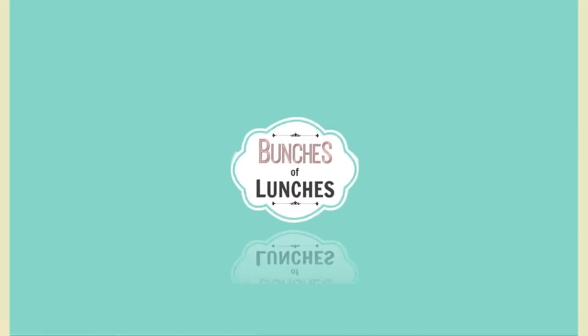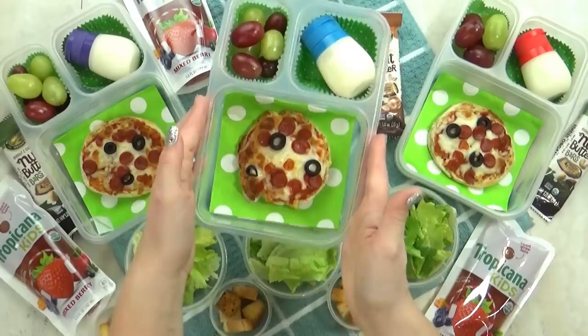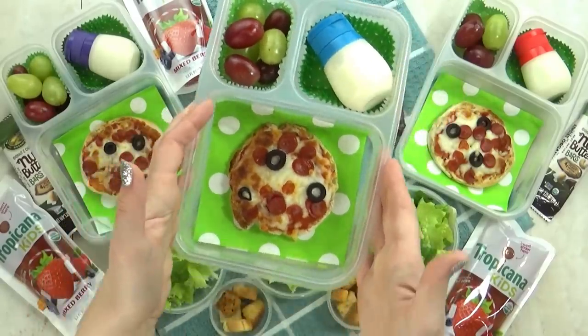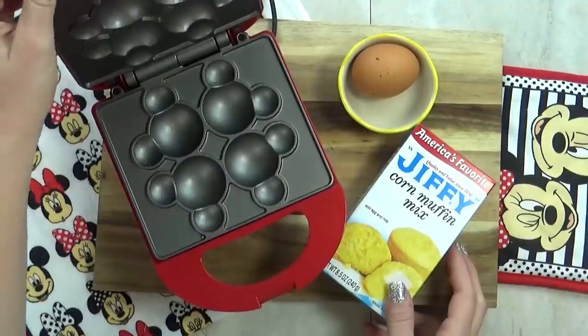Hi Fudgies, it's Jennifer with The Family Fudge and welcome back to Bunches of Lunches. This week I'm sharing lots of fun and easy lunch ideas, but none of these lunches are going to have sandwiches. Instead, they're going to have muffins.